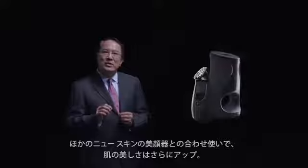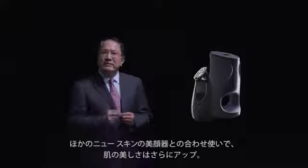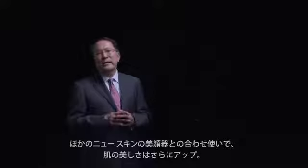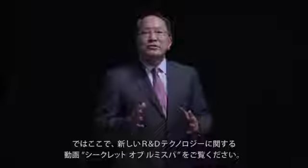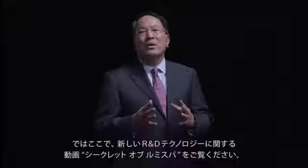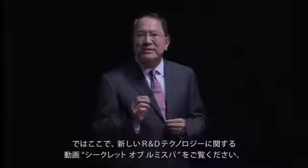Combining this with our other NewSkin facial devices, your skin will be more beautiful than ever. Let me introduce the new R&D technology that we call the secret of LumiSpa.